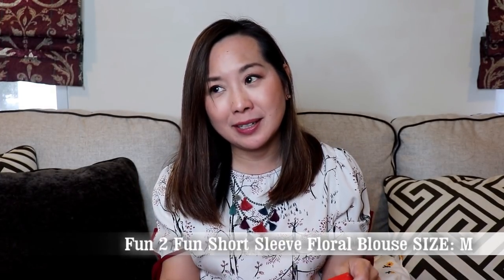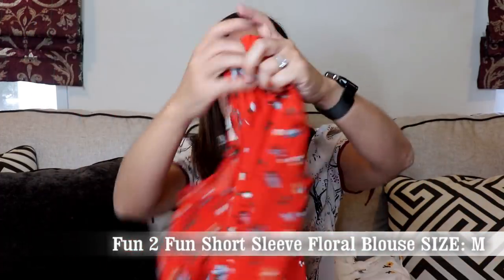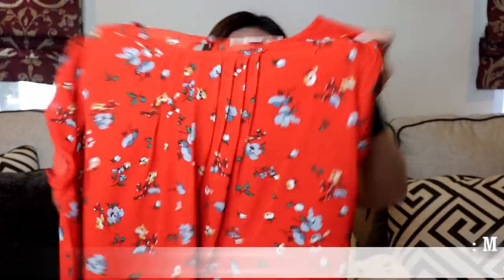Lastly is my surprise item. It's a blouse by Fun2Fun — a brand I usually get from Stitch Fix. It's a really cute basic-looking blouse in a size medium. It's red with some flowers and kind of pleating detail in the front and a cute tulip cap sleeve. I think it'll look great with white jeans or black jeans. Now I'm going to try everything on and we'll see how it looks.